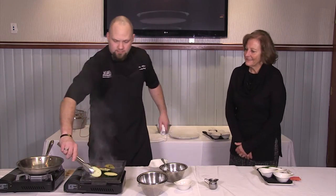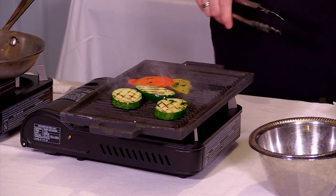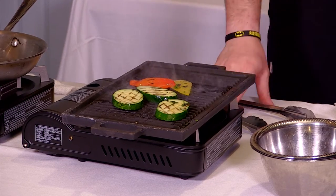Our vegetables are looking great. We're going to flip these over. They're diamond marks — you grill them at a 45-degree angle and then flip them the other way for another 45-degree angle. Beautiful crosshatch diamond grill marks.